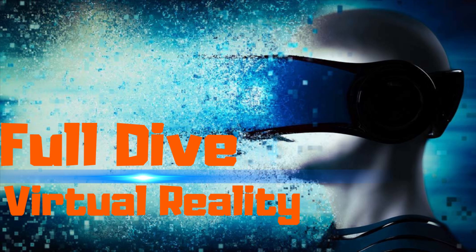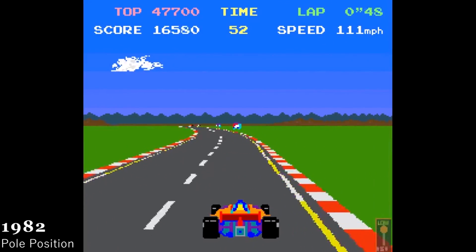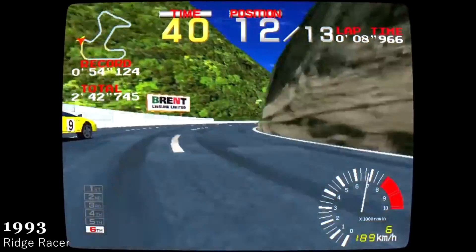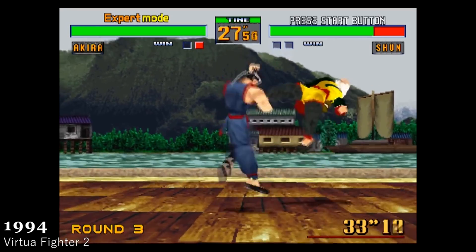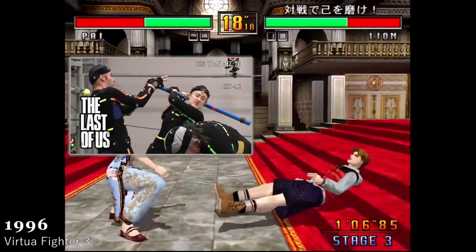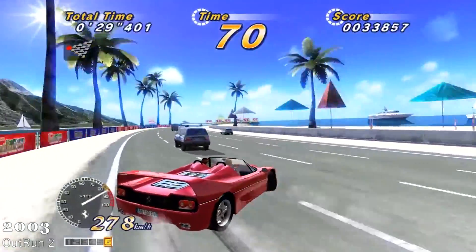Before we get into full dive technology, we have to talk about how we got here. For the last 30 years the sights of the gaming industry have been solely on creating photorealistic graphics. We went from 8-bit games to 3D polygonal models to using real humans in performance capture technology to give lifelike movements. However, in the last few years many experts agree that we are pretty much as advanced in graphics as we're going to get.